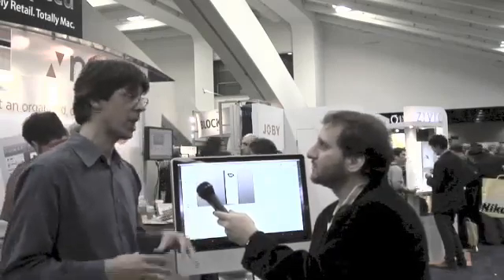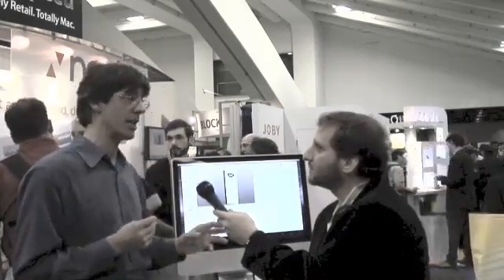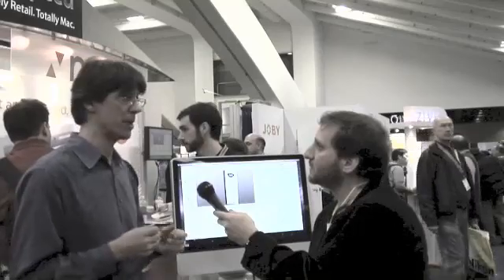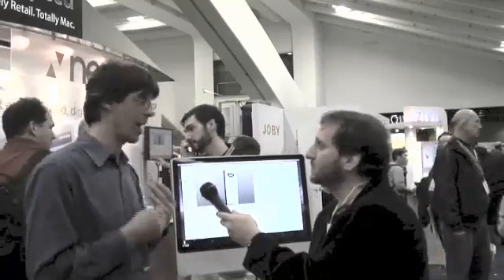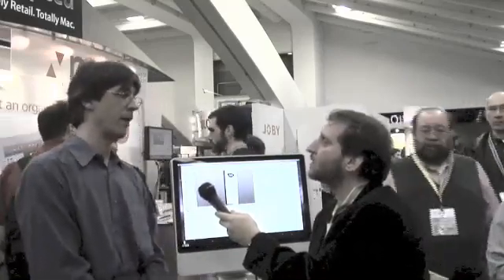What we do that nobody else does is we not only scan them and perform optical character recognition to get the text off, but we actually analyze the text so that we try to extract — for a receipt, we'll try and get out the vendor, the date, the amount, the payment type. And for a business card, we will try to get your name, your title, the company name, the address, email addresses, telephone numbers. We really get a tremendous amount of information out from the business card.